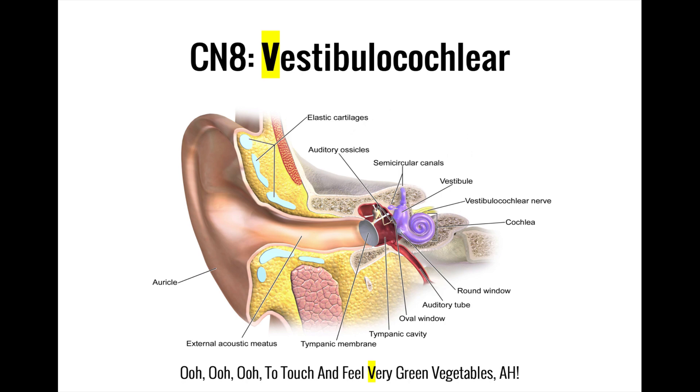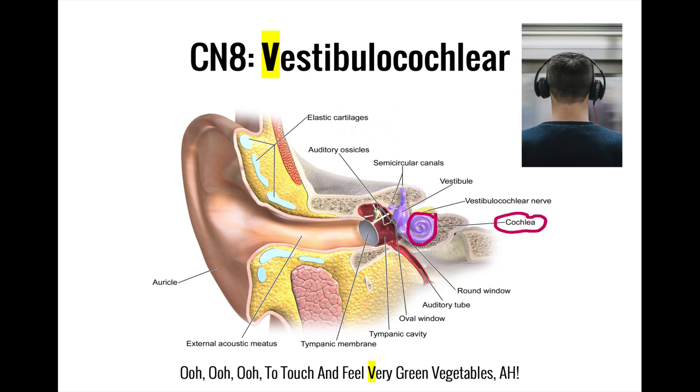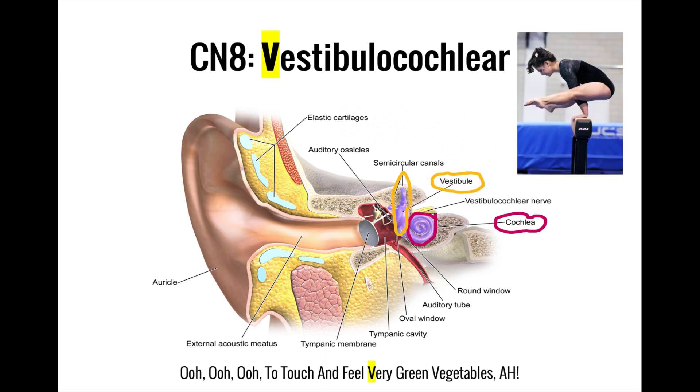'Very' is for vestibulocochlear. The vestibulocochlear nerve is a sensory nerve that carries two different types of sensory information from the inner ear. It splits into two main divisions: the cochlear nerve, which carries information about sound from the cochlea, and the vestibular nerve, which carries information about balance and spatial orientation from the vestibular system.